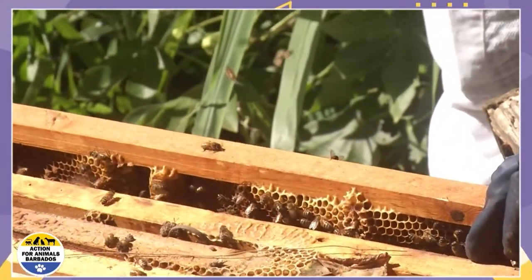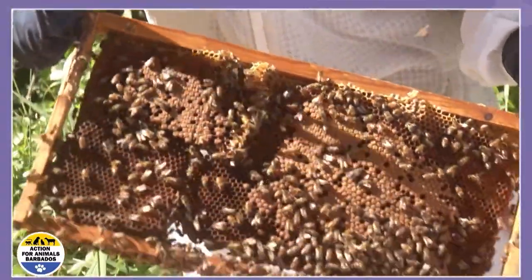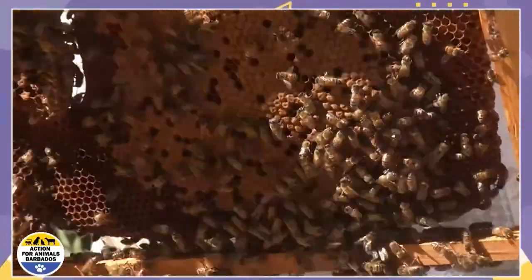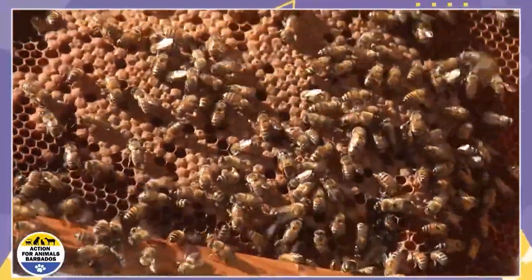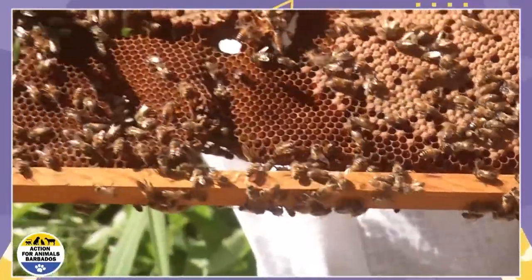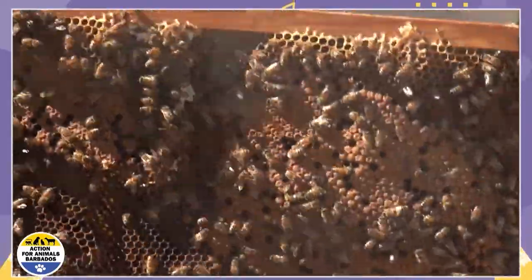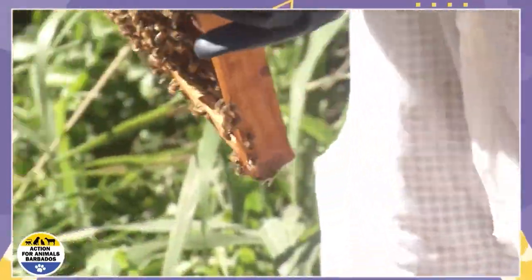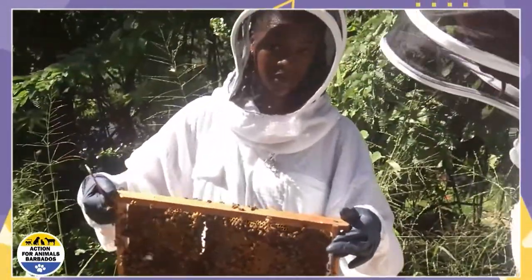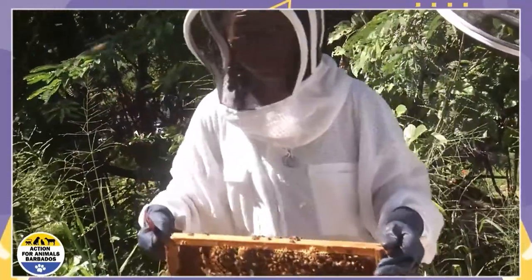We don't want to disturb them too much, so I'll just have a quick peek within the hive. They secrete the wax and build straight down within the frame. Each little pocket you see — the queen is the only one that is able to lay eggs. She lays one egg right in the middle of each cell. Then there are nurse bees, and each bee has a different role within her life cycle. They're actually cleaners, workers, guard bees, and foragers — they each have a different role.